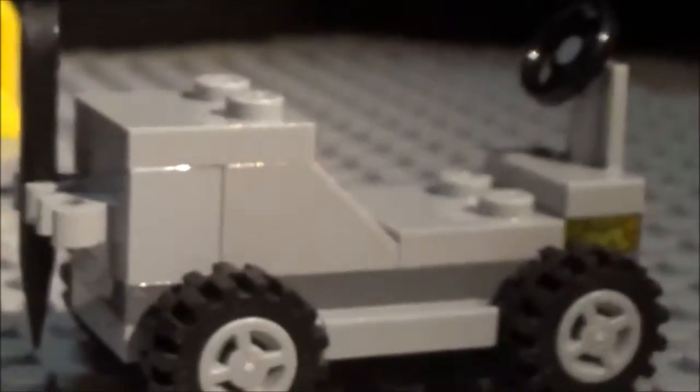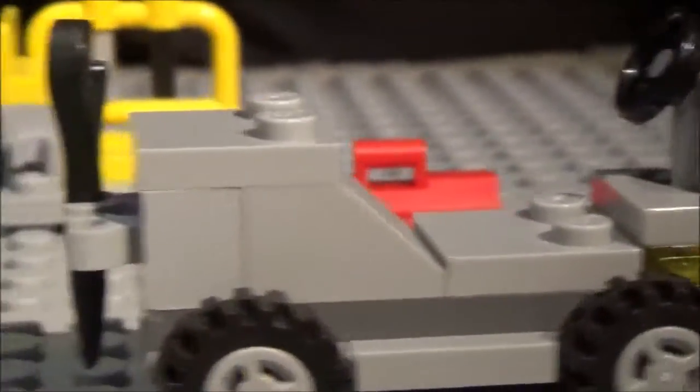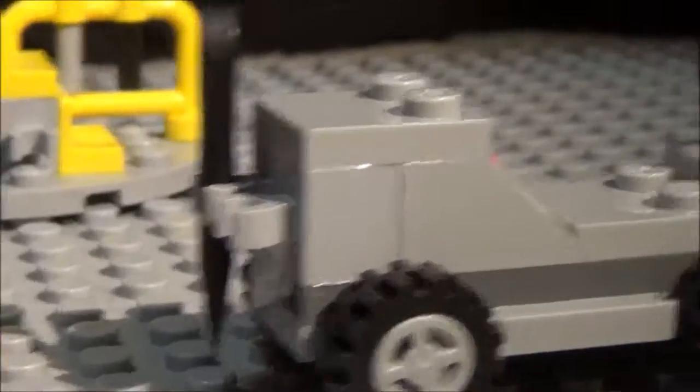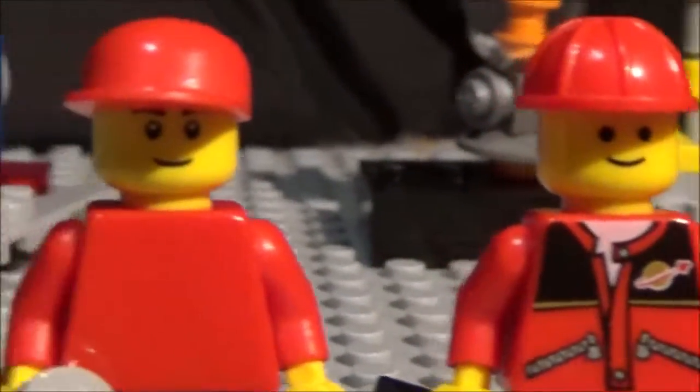I'd probably have to say that the rover is my favorite. It's a pretty new project that I made and I think it turned out pretty good. It can hold two people and also fit some stuff in the back - some gear and stuff. It runs pretty well; did a test run and it works. That's great. So what about these other two?